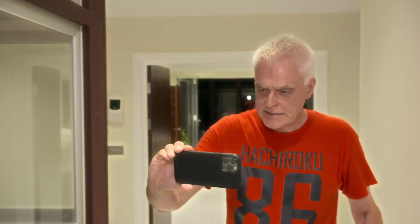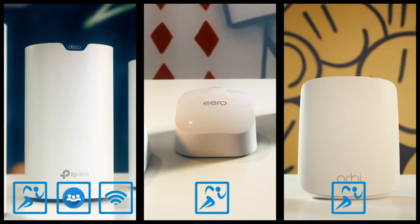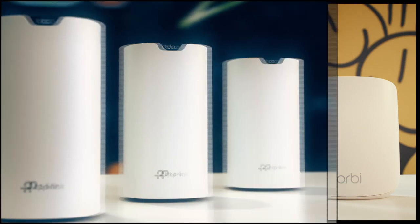Another disappointing performance from the top-priced Orbi. And while the Eero impressed, it's the TP-Link once again that wins, giving it top marks overall despite its budget-friendly price tag.